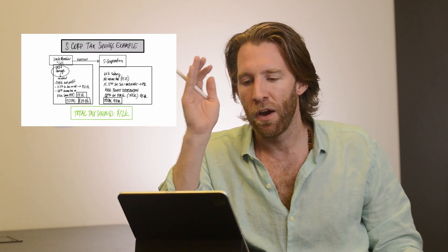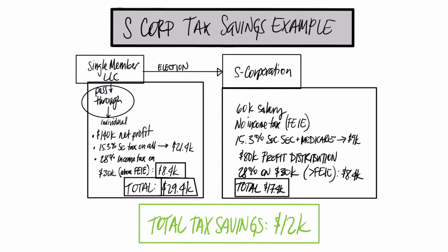Let's look at an example. Let's say this individual has $140,000 in net profit and has to pay 15.3% self-employment tax — that's over $21,000. He also has to pay around $30,000 in income tax, because the foreign income exclusion covers about $110,000, and he's at $140,000. So his total tax is roughly $29,000.